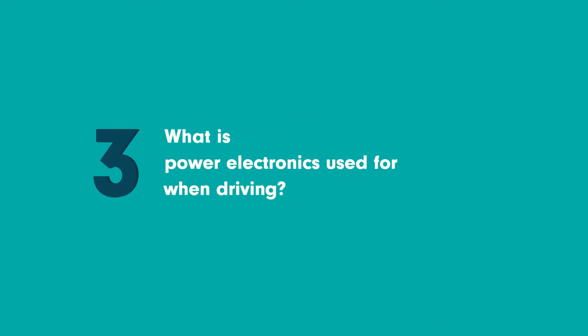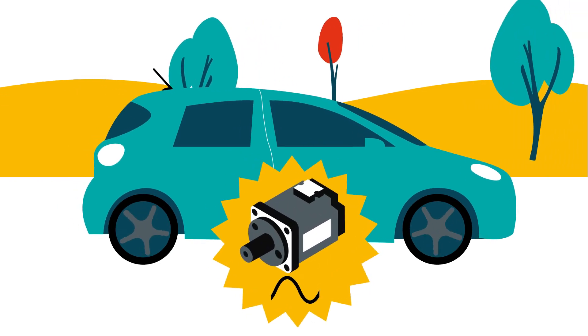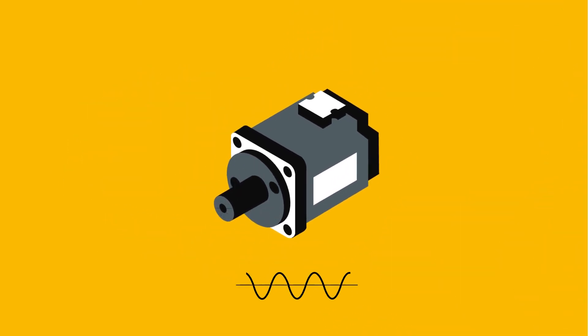What is power electronics used for when driving? Once the car is charged, Pierre hits the road to go pick up Malia. The car's wheels are powered by an alternating current electric motor. But this is not the same alternating current as our electrical network at 50 Hz. To operate, the motor needs an alternating current, the waveforms of which are adapted to the required rotational speed and torque.